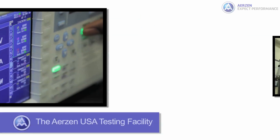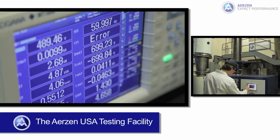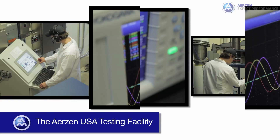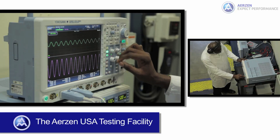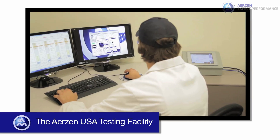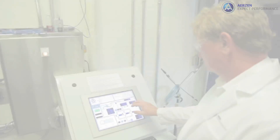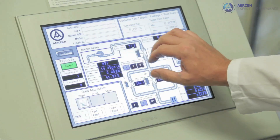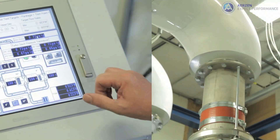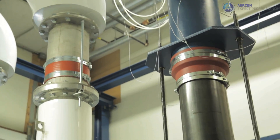The testing facility features state-of-the-art measuring and analytical equipment for accurate performance evaluation, troubleshooting, and product improvement, and is connected directly to test bay computers. Qualified technicians and engineers conduct and oversee the tests. The expert staff can provide comprehensive testing services and certified test results and reports.